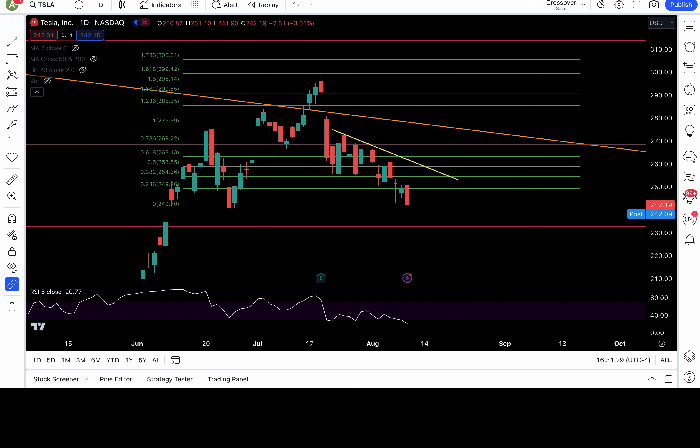Look at Tesla — it broke that 249 level, the 23.6 fib level. Above it bullish, below it bearish. It opened above 249 and broke down — that was the bearish trigger. Went as low as 241.9. All you need is price action; we saw the breakdown of the level and just reacted, sheepishly.